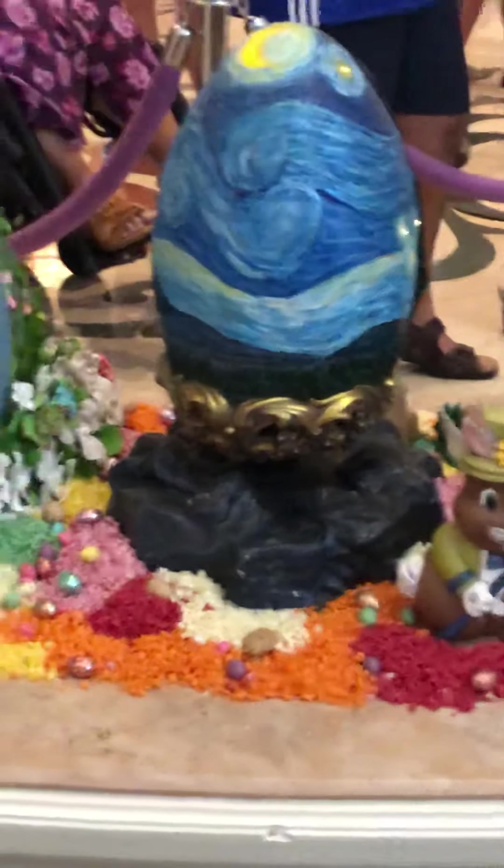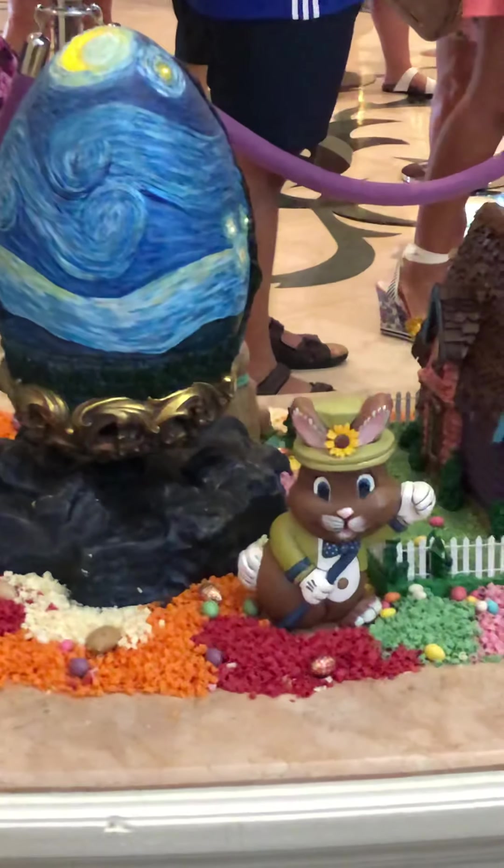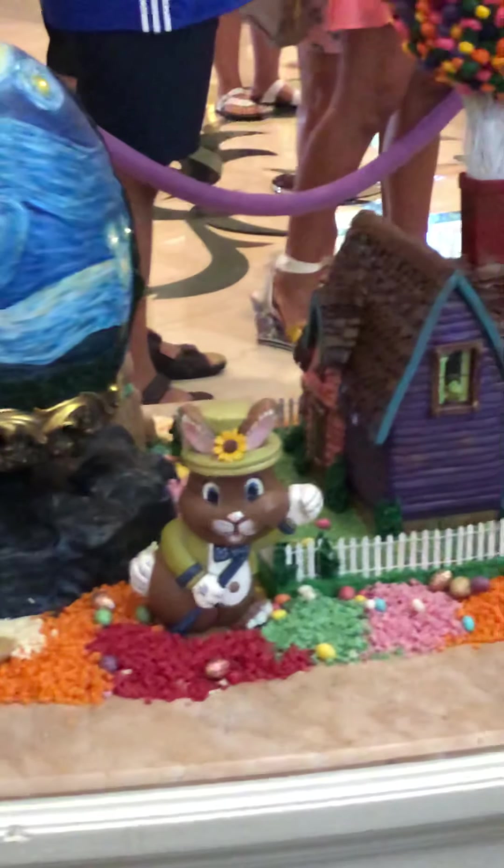Star Knight? It's part of Moana. That's Van Gogh.